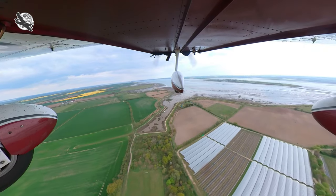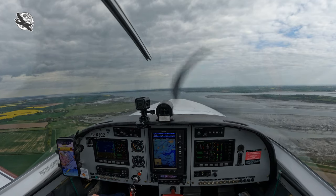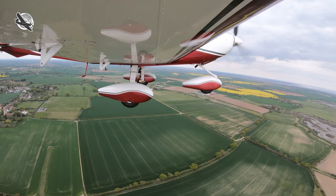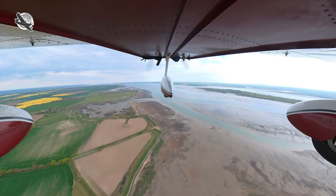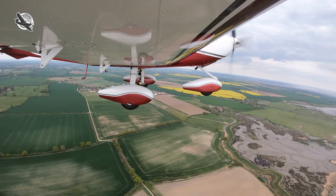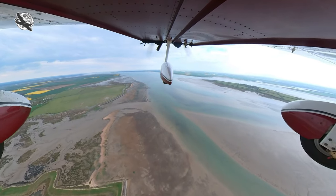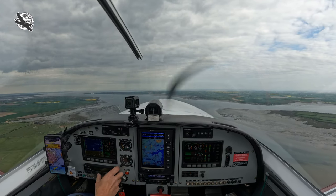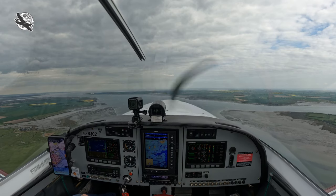As I continue climbing out of Annisfield I call up Southend radar to obtain a class D zone entry. Golf November Juliet Charlie Zulu, Southend, request zone entry for Barling. Golf November Juliet Charlie Zulu, Sportcruiser, just left the private site to the north of Osea Island, climbing through 700 feet, 1022, request zone entry for Barling please. Golf Charlie Zulu, QNH correct, squawk 4575. 4575, 1022, Golf Charlie Zulu.